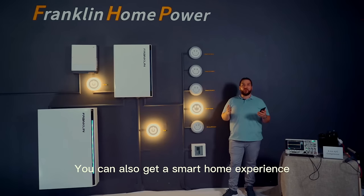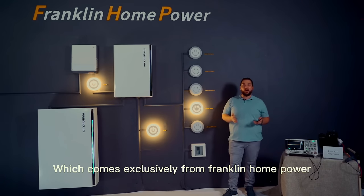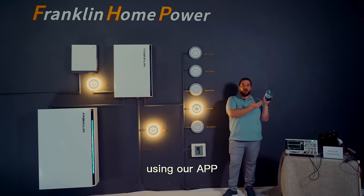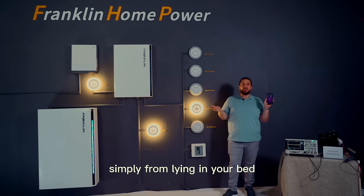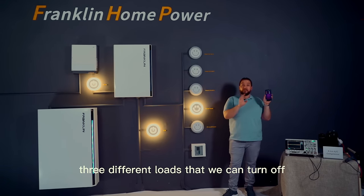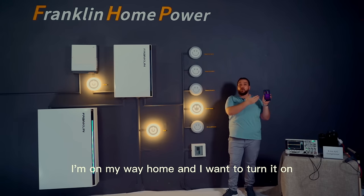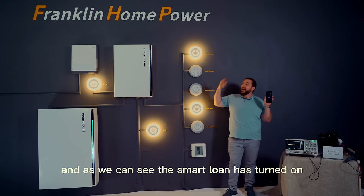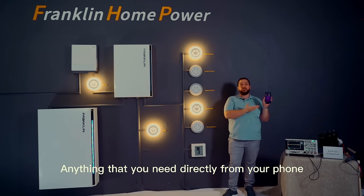You can also get a smart home experience with smart circuits, which comes exclusively from Franklin Home Power. We offer three smart circuits which can be controlled directly from your phone using our app. You can turn on or turn off any types of loads simply from lying in your bed or sitting on your sofa. We have three different loads that we can turn off and on — we can see that they are off at this point. I'm on my way home and I want to turn it on. Just simply press the button, and as we can see, the smart load has turned on. Within a matter of seconds, you can turn on anything you need directly from your phone.